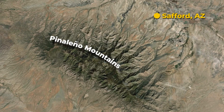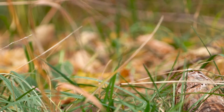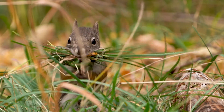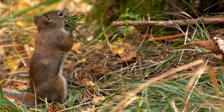The Pinaleño Mountains near Safford, Arizona are home to a rare subspecies of red squirrel that exists nowhere else in the world. Meet the Mount Graham red squirrel. It was listed as endangered in 1987 and biologists have been closely monitoring its population ever since.